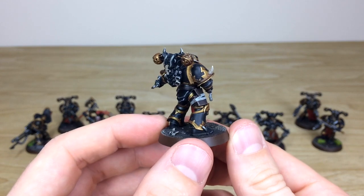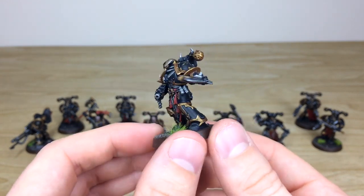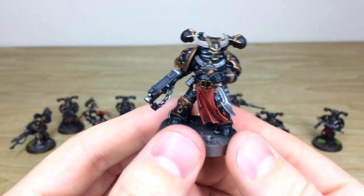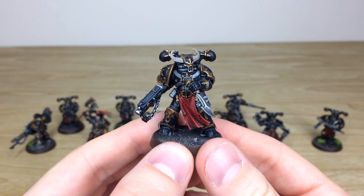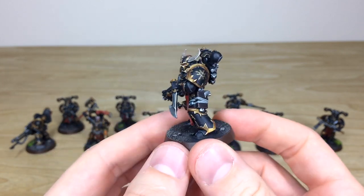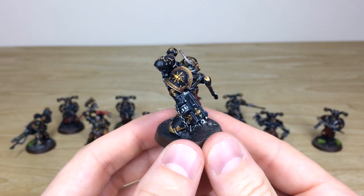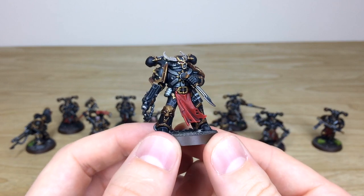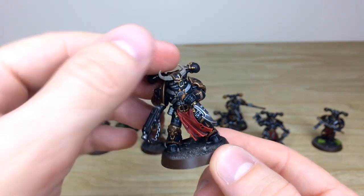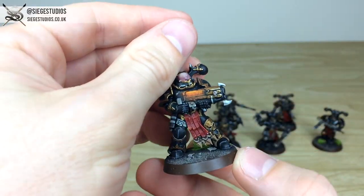You can see the consistency from model to model as we move them around — no expense spared, no area missed, all fully painted. The last guy from the close-combat Khorne-favoring side — he's shot his bolt gun and now he's looking for someone to impale with the knife. Moving around you can see all the areas of detail: the eyes picked out, the lenses on the pads all done with a point light source and a couple of colors blended in to give those lenses real life.